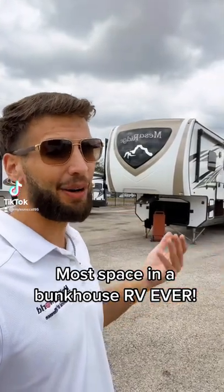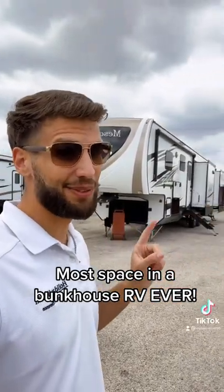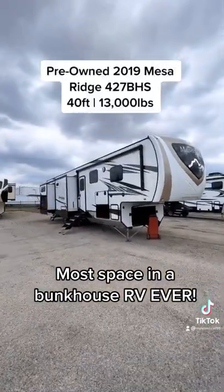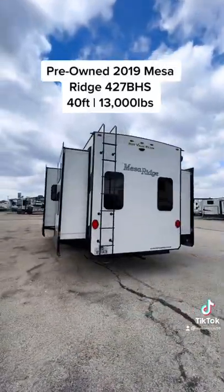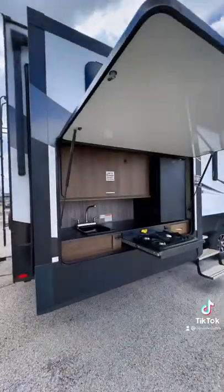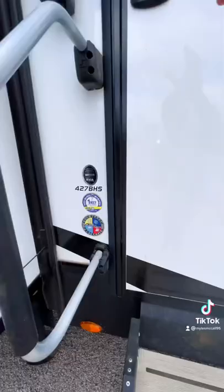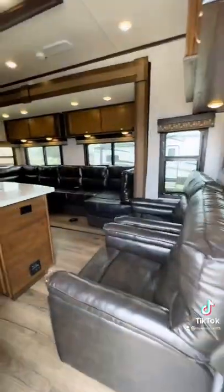If you've been looking for seating space in a bunkhouse fifth wheel, this is the one for you. This is a 2019 pre-owned Mesa Ridge 427BHS. It has two slide outs in your bunk room area, which is incredibly rare to find — a huge outdoor kitchen, a really good looking roof with two ACs up there, and a solid step going inside the RV.